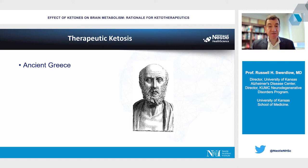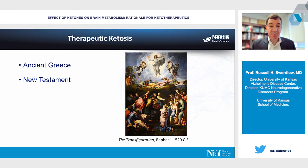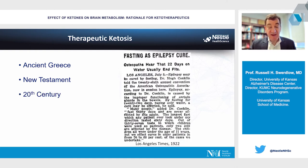The idea of therapeutic ketosis is not new — we see references all the way back in ancient Greece. Hippocrates wrote that seizures could be treated with fasting, which if done long enough will induce ketosis. It's also referenced in the Bible's book of Matthew, where epileptic seizures were felt to reflect demonic possession, and fasting was used as treatment. In the 20th century, a ketogenic diet was developed as an alternative to fasting, dramatically reducing carbohydrate intake and increasing fat intake to mimic fasting and induce ketosis.